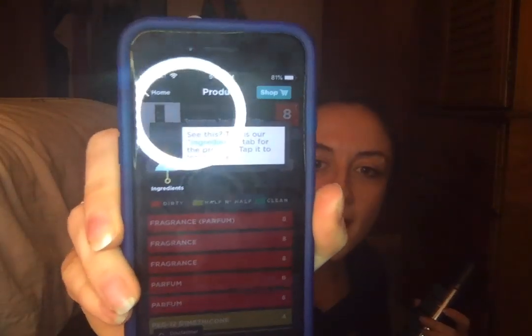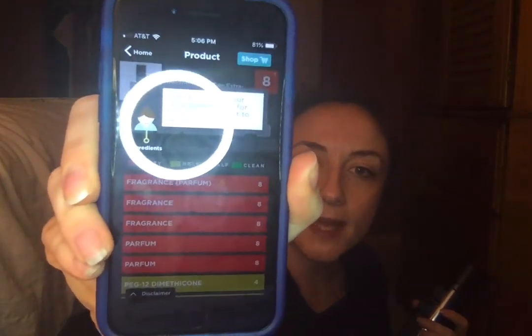So it came up with five dirty ingredients, which are all fragrance and perfume. Those come up as dirty, I guess. I just learned about this app, so that's not going to steer me away from trying the hairspray. I'm just learning and it's fun to learn.